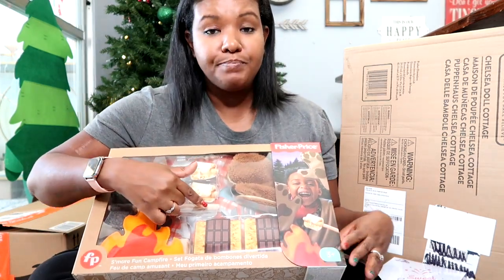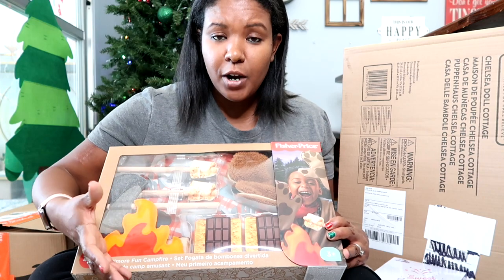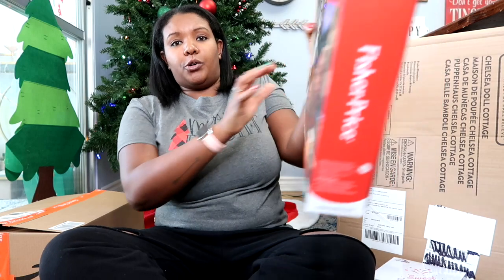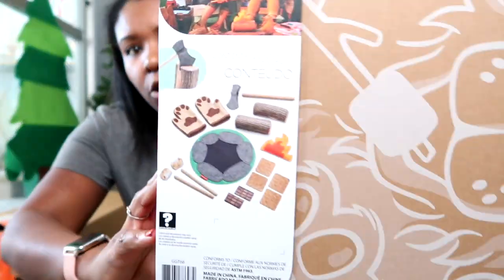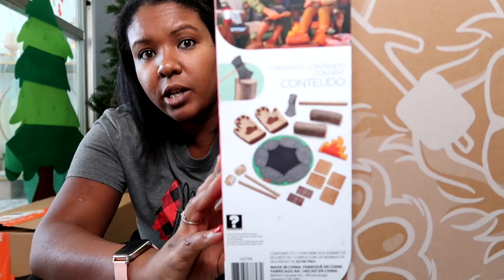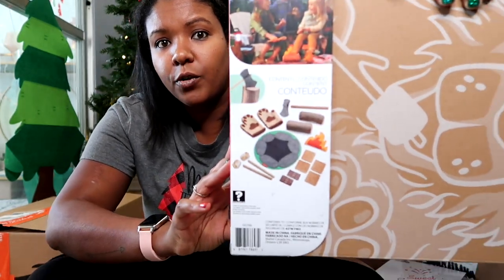There's also a mat — one side looks like the fire pit and it's reversible to look like a picnic, which is super cute. I can show you the back where it has all the contents listed. Anything I got from Amazon I will link down below for you guys if you're still looking for Christmas gifts.